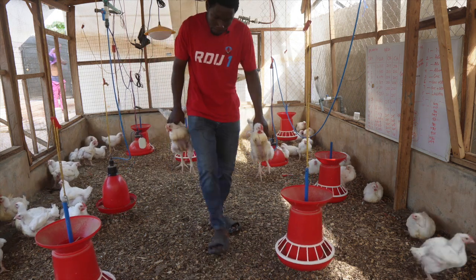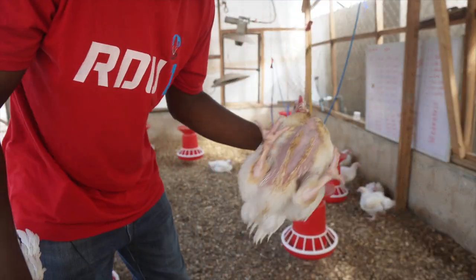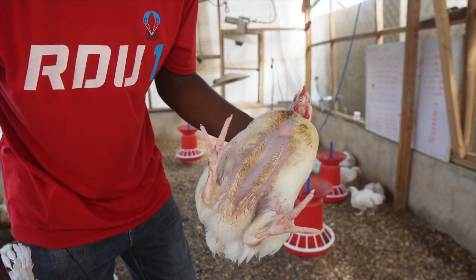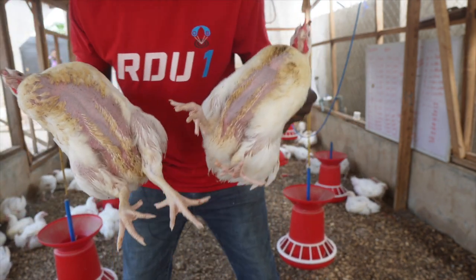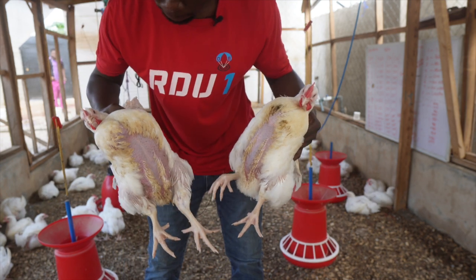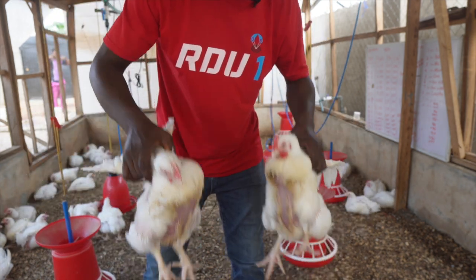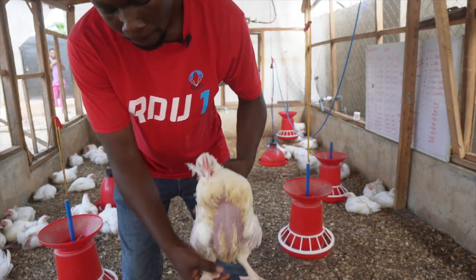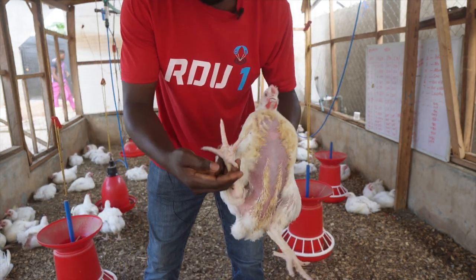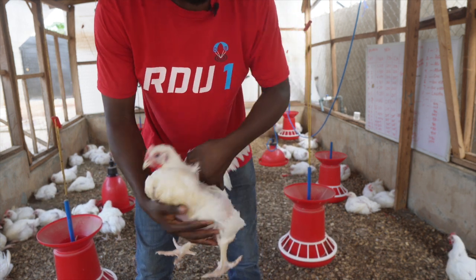You can see how these ones are looking at five weeks old. The breast muscle is okay — at five weeks we had about 2.2 something kg, and that is pretty good especially when you're using the Marshall breed of broilers. They are not the best at rapid growth in the first few weeks. You can see the feet — it's perfectly okay, there's no footpad dermatitis, so it means the litter has been well managed.